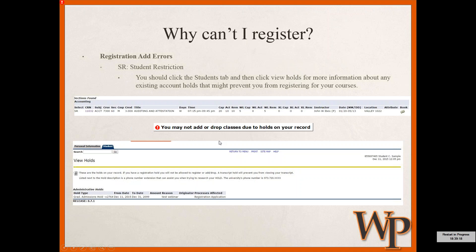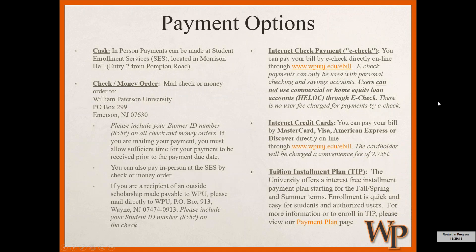Regarding payment options, there is a TIP — Tuition Installment Plan — that breaks up payments into smaller amounts throughout the semester. We accept e-checks for online payments, credit cards, checks, and money orders. Payments can be made at the Office of Student Enrollment Services in Morrison Hall, mailed to the listed address, or made online. You should receive regular notifications to your student email about billing. Make sure payments are submitted on time — if you don't, there is a chance you could be dropped from your courses and have to go through a reinstatement process.